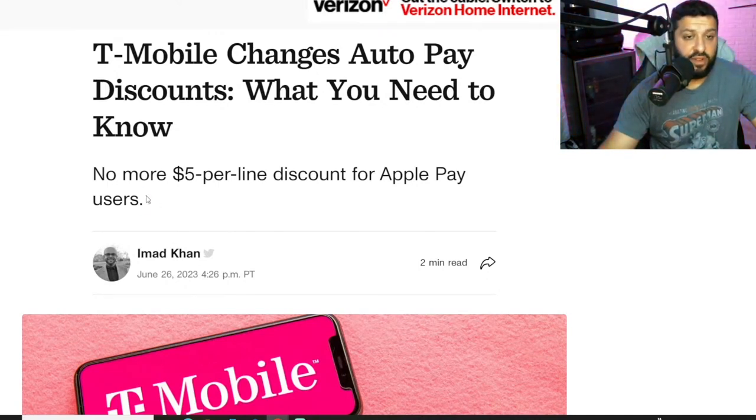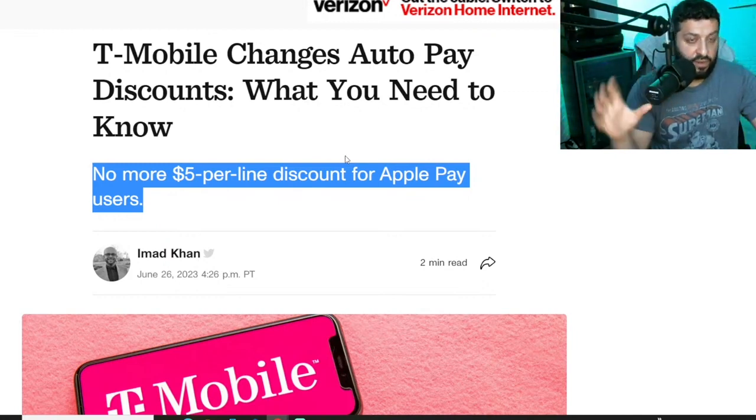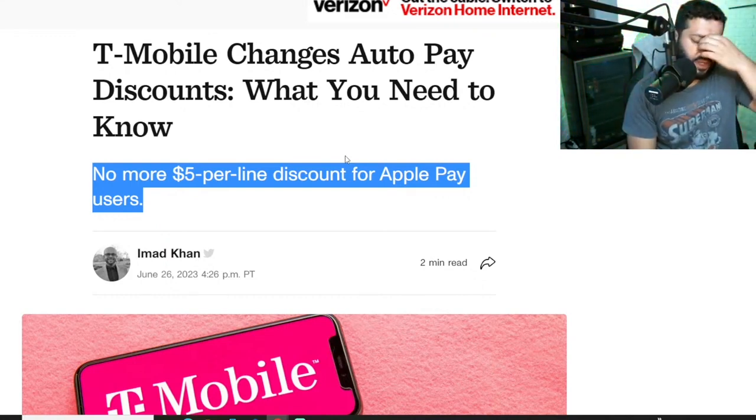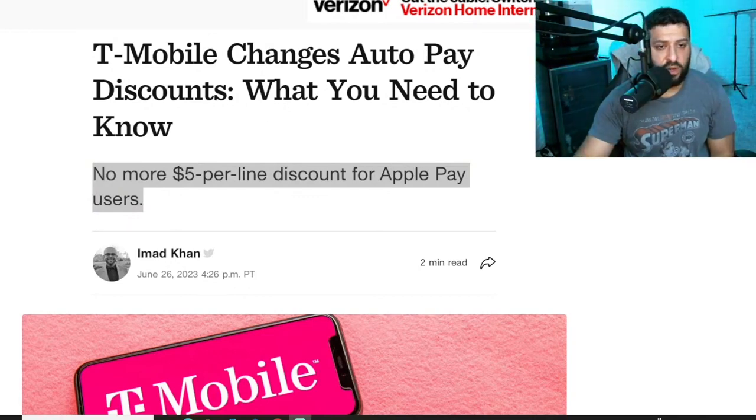They're not giving you the $5 per line discount if you use Apple Pay. I already kind of knew about this, and some people were starting to get emails or notifications from T-Mobile several weeks ago. People reached out to me and made comments in my videos when we started talking about how T-Mobile is changing the terms for auto pay. We kind of knew this was in the works, but now we get the official word on how it's going to work.